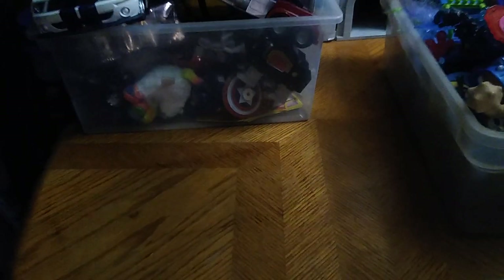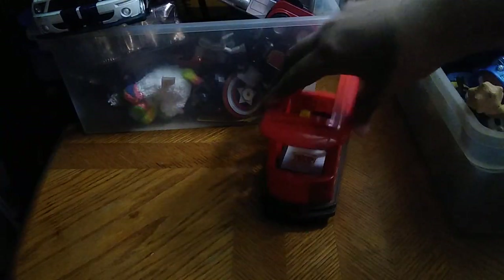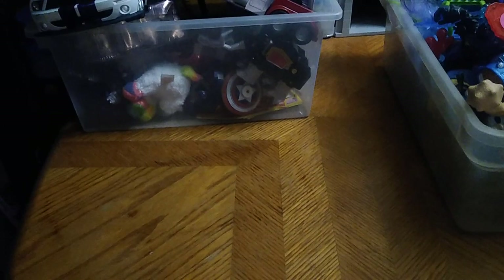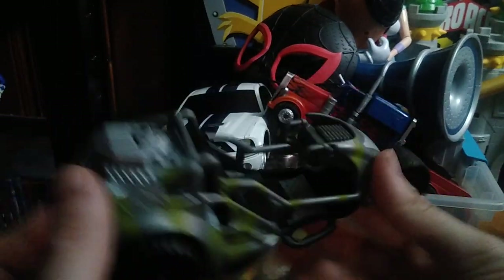We got Trolley from Mister Rogers' Neighborhood — I remember this from when I was a kid, definitely going on my shelf. I don't know what year it's from but it even makes the bell noise a trolley makes.